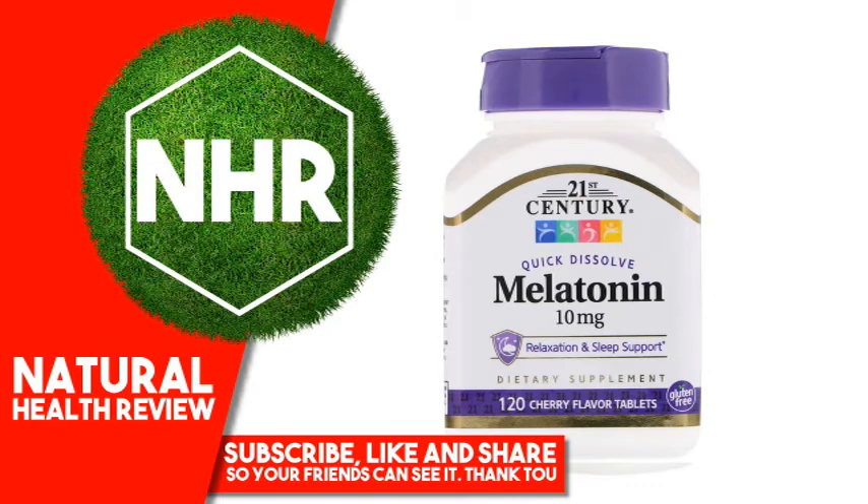21st Century Melatonin, Cherry Flavor, 10mg, 120 Quick Dissolve Tablets. Product Overview Description: Dietary Supplement, Quick Dissolve, Relaxation and Sleep Support, Gluten-Free, Laboratory Tested, Guaranteed Quality. Melatonin works in harmony with your natural sleep cycle to promote relaxation and sleep, so you can wake up refreshed and revitalized.